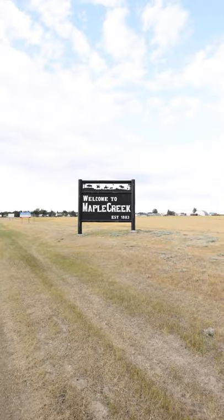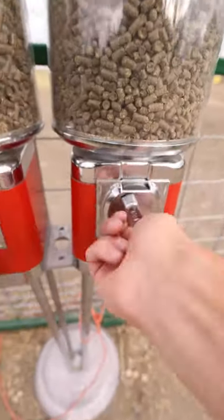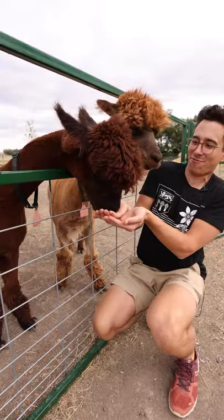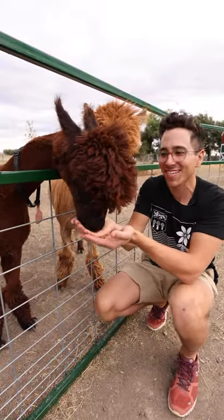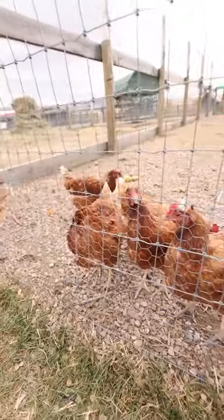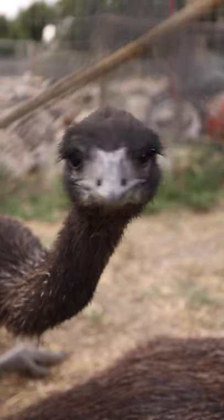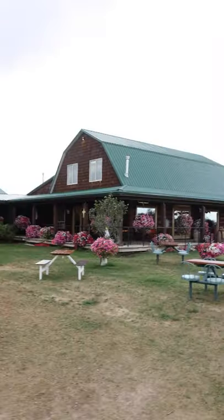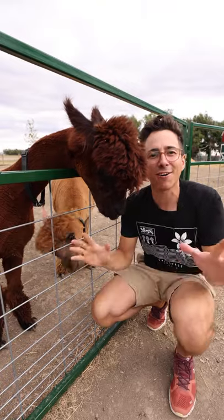And that is it for Cypress Hills — just one more stop on our southwest road trip, 20 miles north in Maple Creek. We have arrived at our final stop of the road trip. We're at the Grotto Gardens Family Fun Farm in Maple Creek, Saskatchewan, making friends with alpacas. They have goats, pigs, chickens — the whole farm is here. Come check it out when you're in the community. They also have a restaurant, a gift shop, and a train for the kids — fun for the whole family. And that's it for the tour; we'll see you on the road.